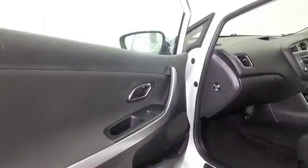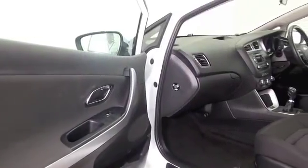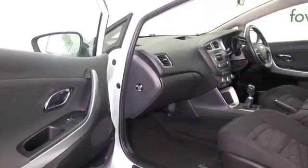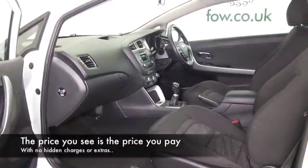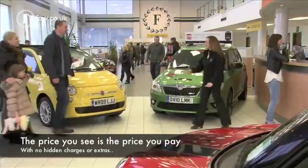Nice, comfortable cabin as well with a cloth interior, air conditioning, remote locking, Bluetooth and parking sensors. You've got a great set of alloys as well — I think it's just looking the part inside and out.